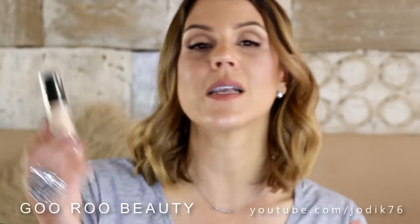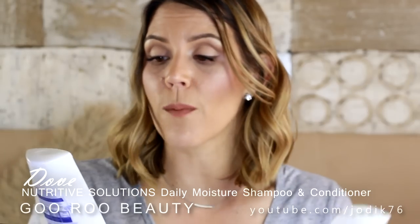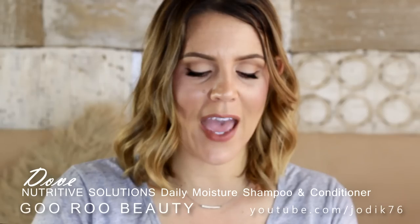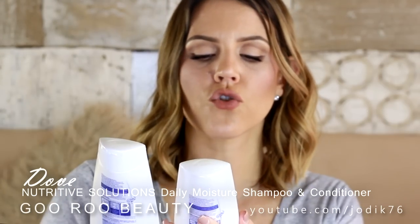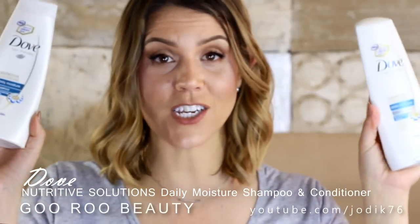I've been sent a new foundation from Max Factor — the Miracle Match Foundation, which is supposed to blur and nourish. I think they have about six to eight shades available at Priceline and wherever you find Max Factor in Australia. And finally, Beauty Directory reached out and asked me to be part of their Review Board. I agreed to trial two hair care products from Dove — a nice, affordable range. I agreed to try the Nutritive Solutions Daily Moisture Shampoo and Conditioner.